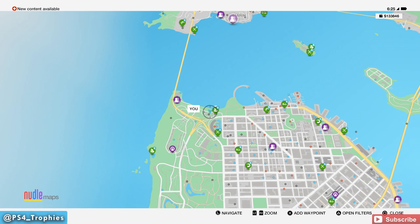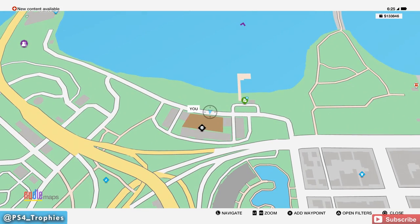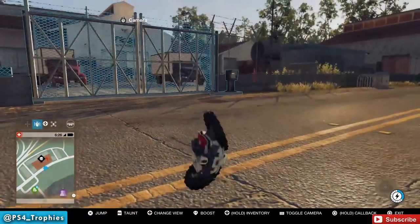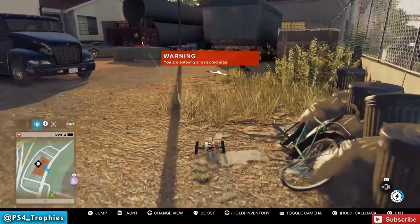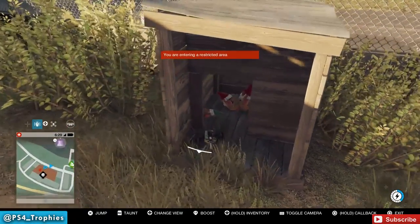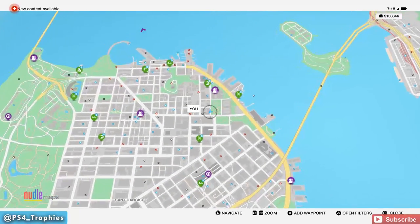We're going to find all ten gnome locations, starting from the north and heading south. We're going into this restricted area, and since it's restricted I'll just use my jumper to do all the dirty work for me — that's how I completed many quests in this game. Inside this little wooden structure is the first garden gnome. We're going to pick it up — all the garden gnomes have green hats.